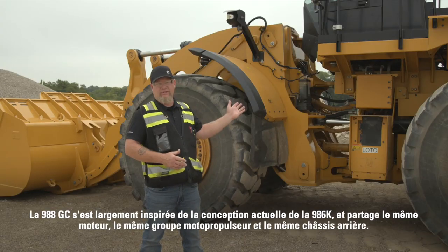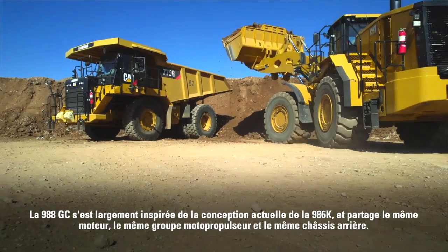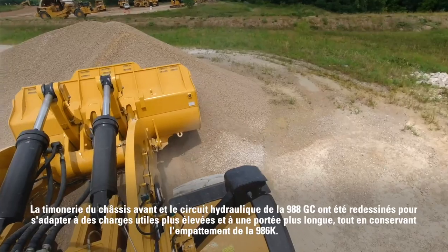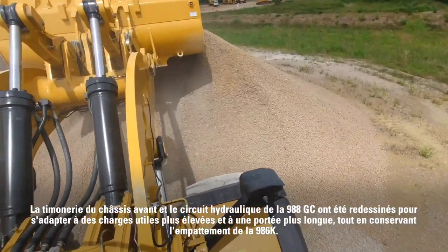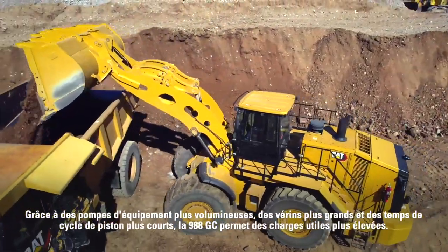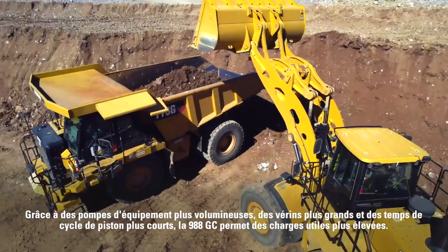The 988 GC has largely leveraged the current 986k design and shares the same engine, powertrain, and rear frame. The front frame linkage and hydraulic system of the 988 GC have been redesigned to accommodate higher payloads and a longer reach while keeping the 986k wheelbase. Larger implement pumps and larger cylinders ensure efficient cycle times and higher payloads on the 988 GC.